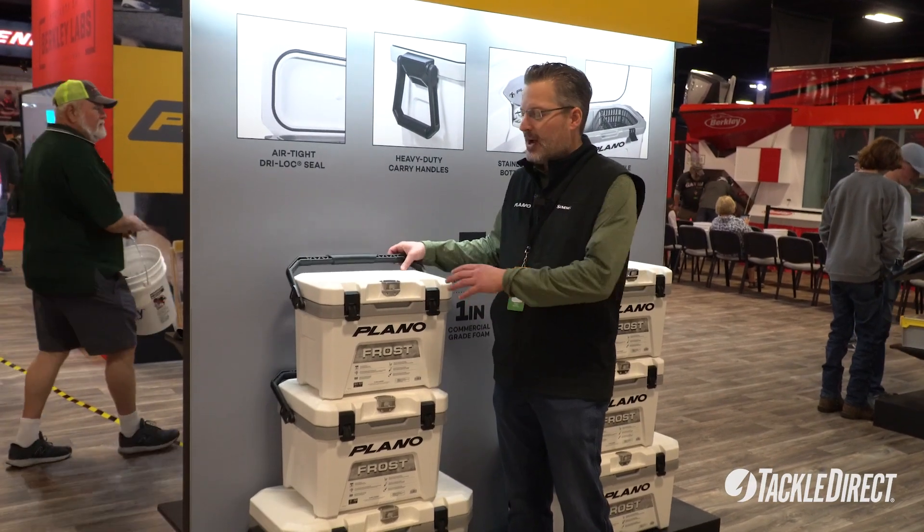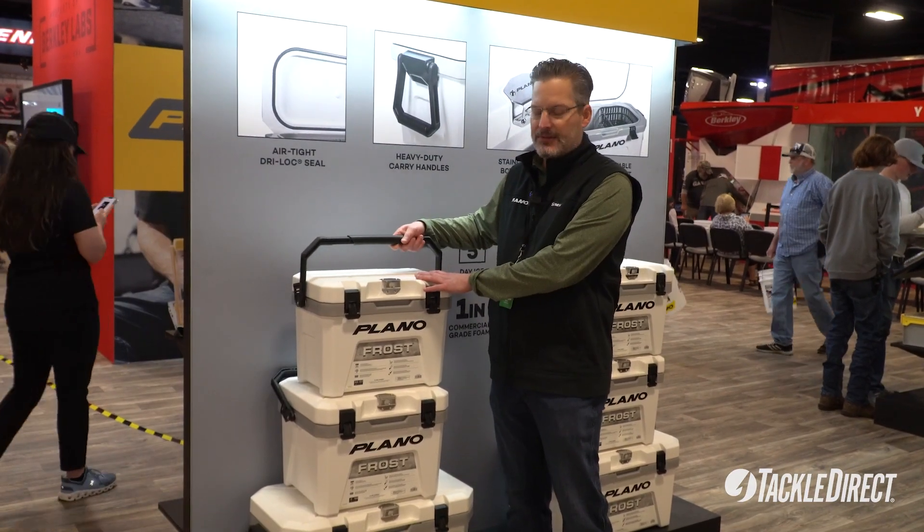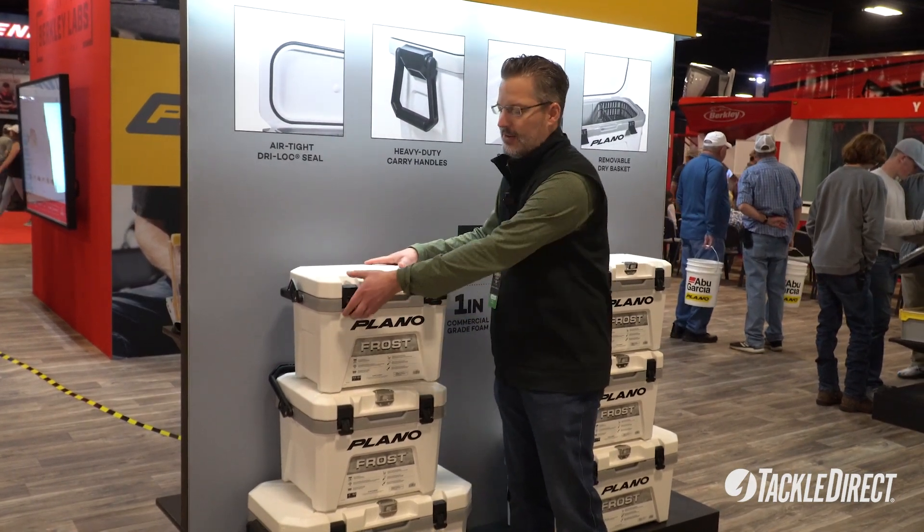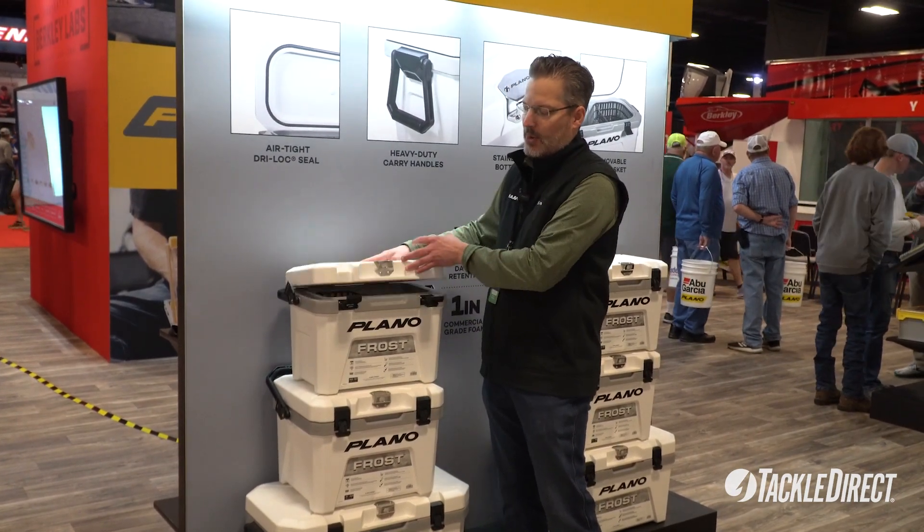Some of the key features of this product are a super durable handle for carrying it around, and the latch system tightens down really well to make this waterproof.